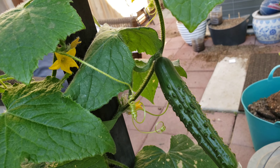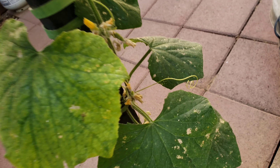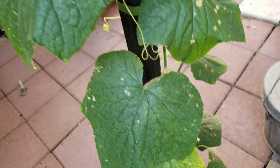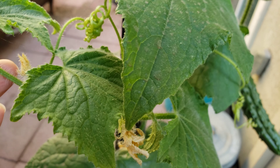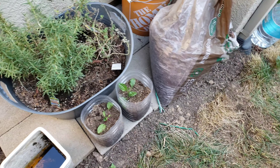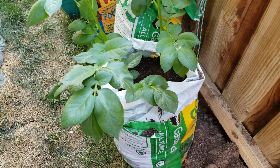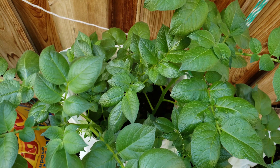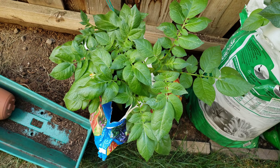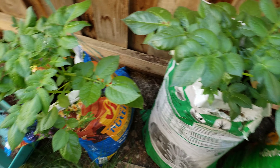And here's an update on the cucumber — that's the only cucumber that got fertilized and is growing. Here are my potato sacks; looks like they're doing pretty good. I planted these the last week of September, so we've already gone through a whole month — two more months to go.